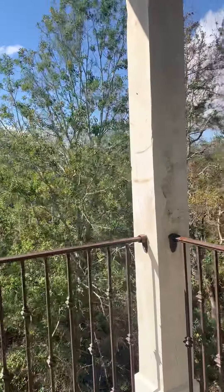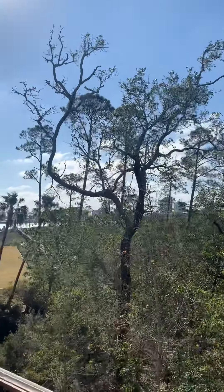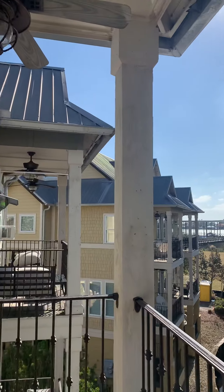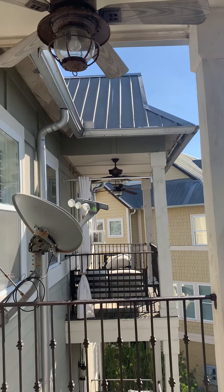We have another balcony up here — a little higher, a little bit better views, and it's still really pretty. There's a little rust on our ceiling fan out here.